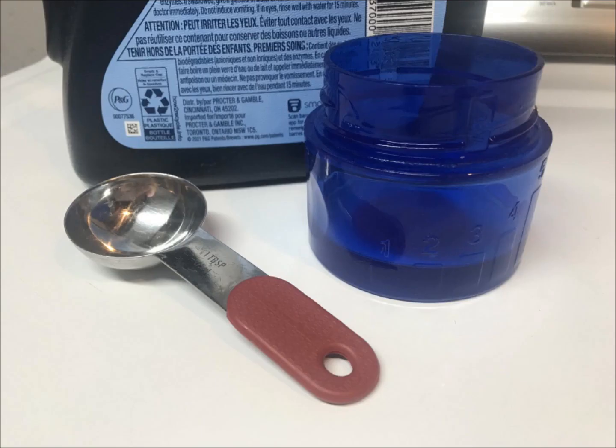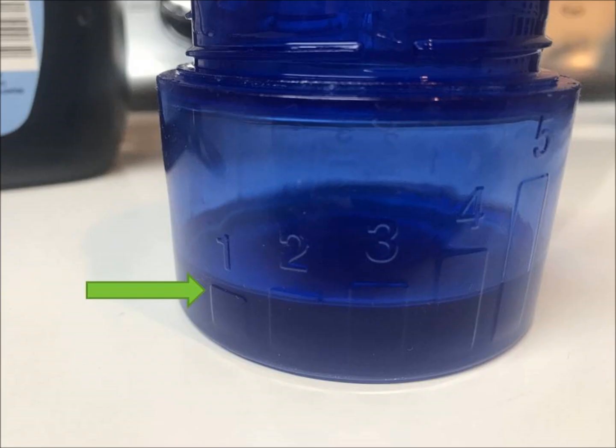Tip four: two tablespoons of HE liquid detergent — the lowest amount in your measuring cup — is all you need for the cleanest clothes. Look at the laundry machine manufacturer's guidelines and not the laundry detergent bottle.